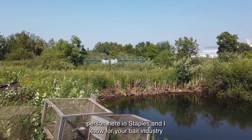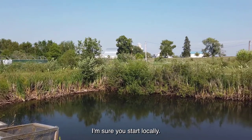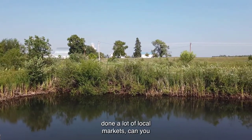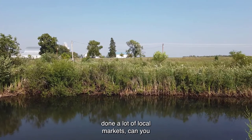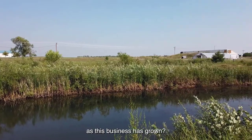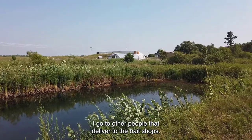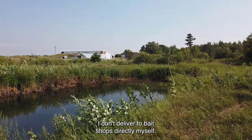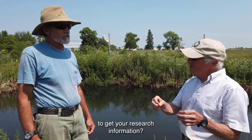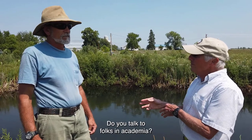You're community-minded here in Staples. Can you explain how you've become part of the community as this business has grown? Most of my bait goes wholesale — I go to distributors who deliver to bait shops; I don't deliver directly. Do you use journals for research, talk to other farmers, folks in academia, or do it on your own? All of the above.